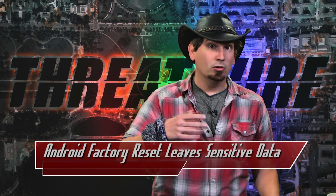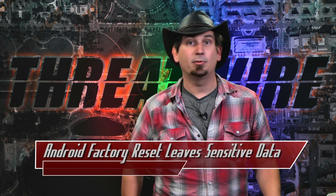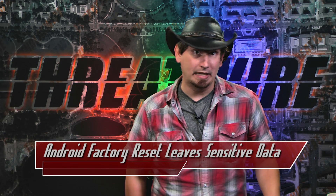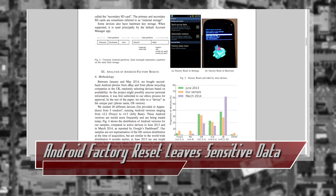Moreover, a Google auth token or even a master token were recoverable, and in at least one instance the researchers were able to actually extract a master token and then use it to give them complete access to the Google data. And fortunately — here's the thing — encryption isn't wholly effective either.